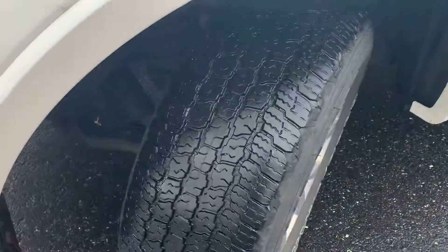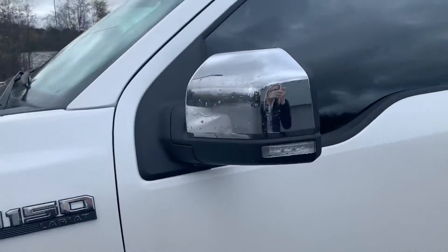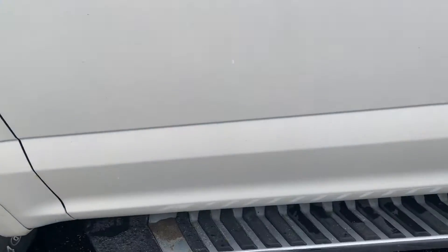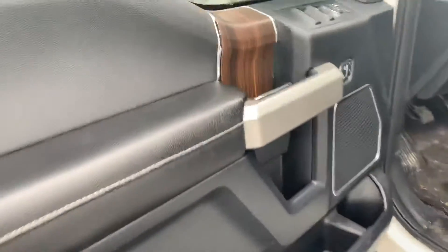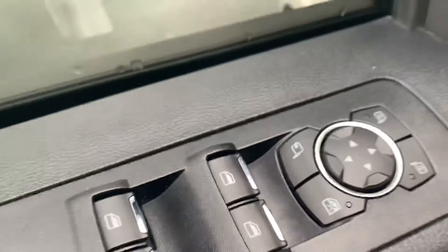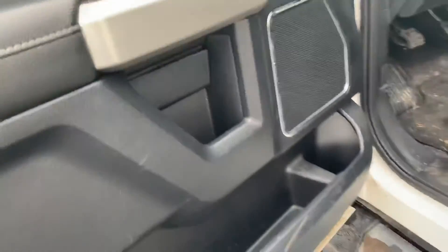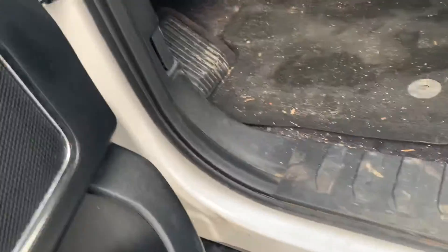The tire tread is in great condition. Coming on here to the door panel and into the vehicle now, showing you the sporty look that this truck has — where you can adjust your mirrors, as well as lock your doors, and the speaker.